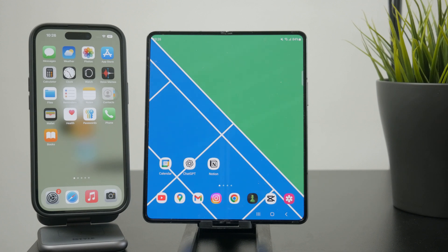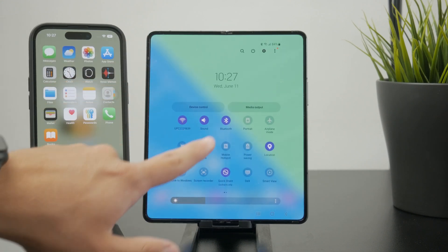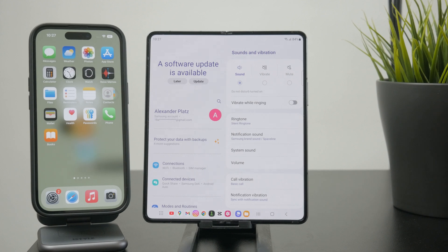If your phone is on silent but still has vibration enabled, you can still call yourself and just listen carefully for the vibration sounds. Even though you won't hear the actual ringtone, you can still pay attention to the vibrations and find it in a quiet room.